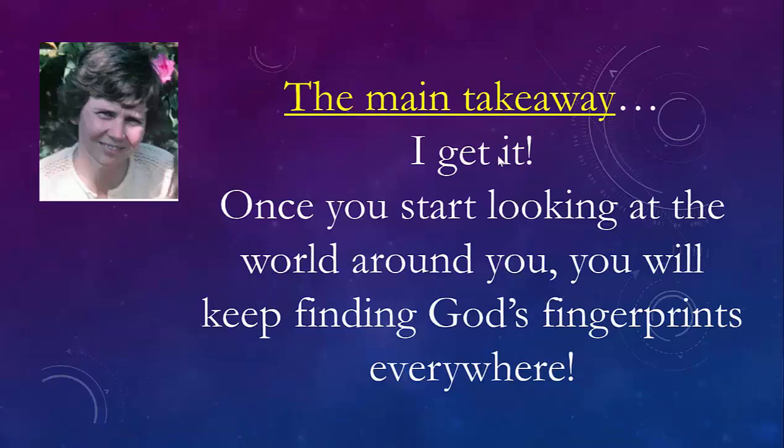This is amazing. Once you start looking at the world around you, you will all of a sudden keep finding God's fingerprints everywhere. God lives in his creation.